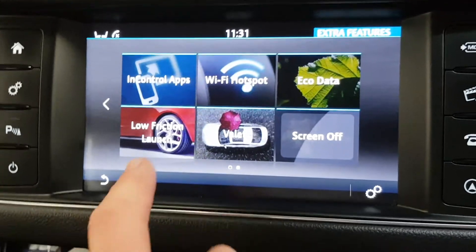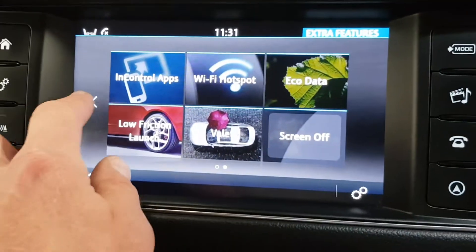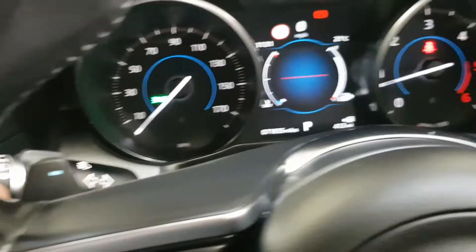You can create or connect to Wi-Fi, and there's low friction launches and eco data. I've got the 8-speed flappy paddle gearbox.